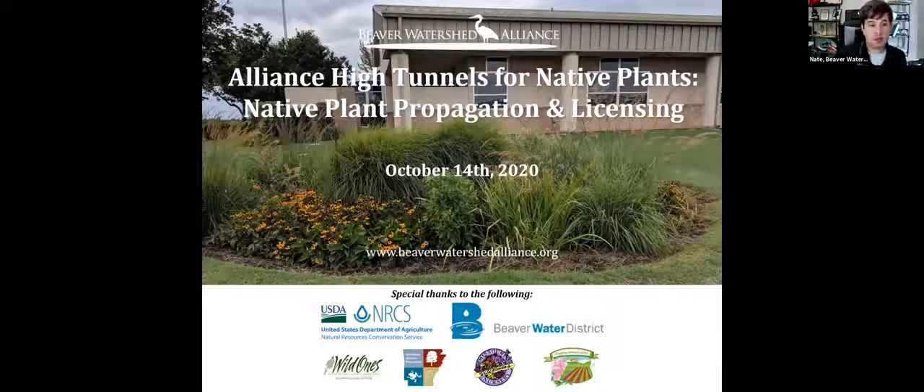With that, I'm going to go ahead and introduce Rose Gergerich, our first speaker for today. Rose is the head of the Northwest Arkansas Master Naturalist Native Plant Team. She grew up on a dairy farm in northern Wisconsin, where she learned to grow and appreciate plants from her parents and grandparents.